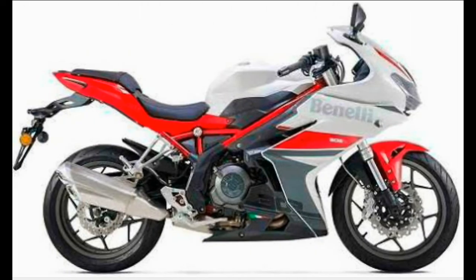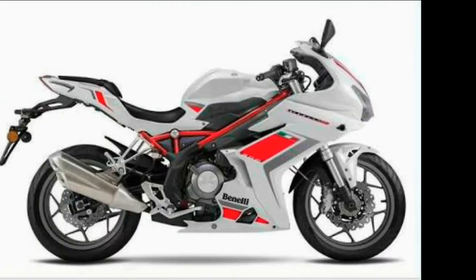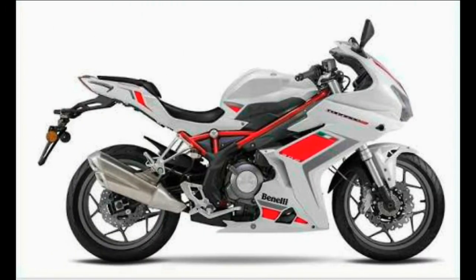Fourth, competition: the Benelli 302R competes with the likes of the Kawasaki Ninja 300, KTM RC 390, and Yamaha YZF-R3, though the latter is not currently on sale pending a BS4 upgrade. The Ninja 300 and RC 390 are fierce rivals — the Ninja 300 carries a much higher price tag starting at ₹3.60 lakhs, while the RC 390 offers more power at almost a lakh cheaper, priced at ₹2.34 lakhs.